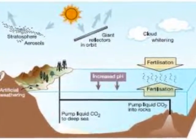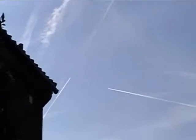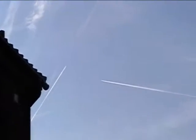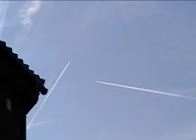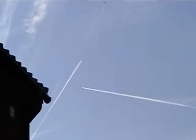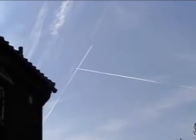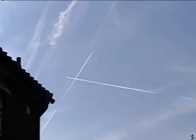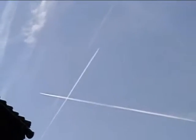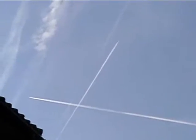What is reducing the amount of direct sunlight reaching the Earth? Toxic chemicals and particles are also being discussed by geoengineers for use in our atmosphere without any consideration for the acid rains that they will produce.